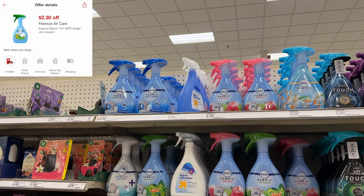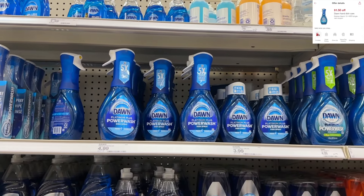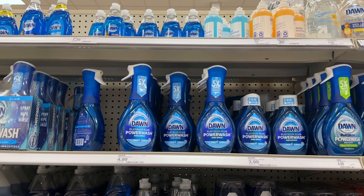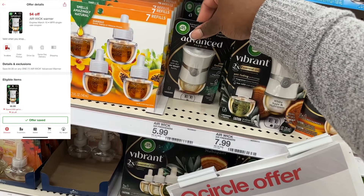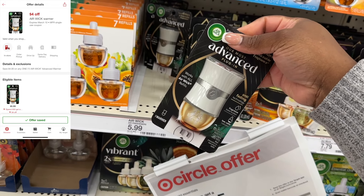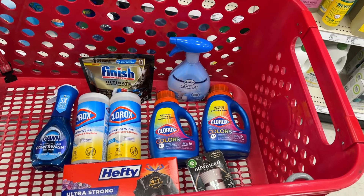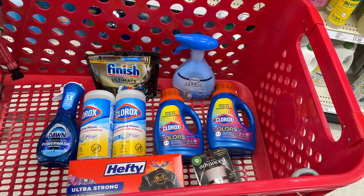Then we're going to grab one of the 11-count Finish tabs. These are $4.99, and we have a $3 digital coupon making it just $1.99. Then we're grabbing two of the 35-count Clorox wipes. These are $3.39 for two, but we're going to get $3.50 back from Swagbucks — you can also submit on Inbox Dollars or any of those sister sites — making it $3.78 for two canisters.